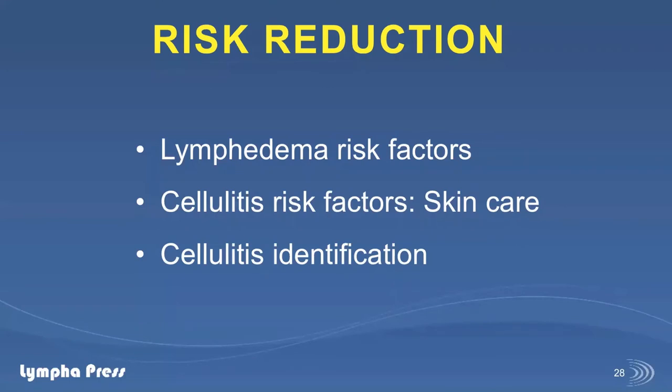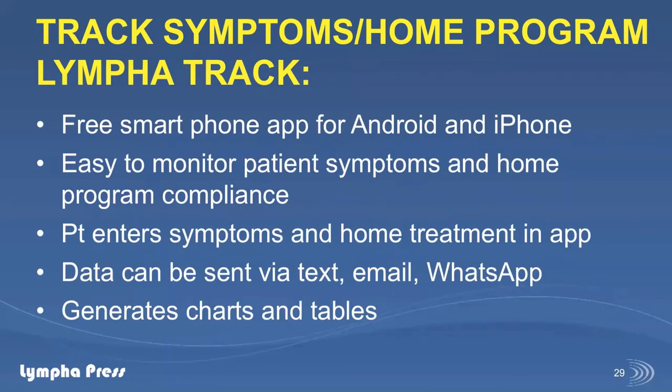Risk reduction — I've actually been adding COVID-19 risk reduction because many patients don't have current information about symptoms and best practices. We spend time talking about the importance of wearing a mask in public, using hand sanitizers, and avoiding going out except for essential medical visits or food. I also talk a lot about lymphedema risk factors and, especially with lower extremity patients, cellulitis risk factors and skin care. I also discuss identification of cellulitis — something I haven't caught a case of over video yet, but because we can look at the patient's skin, I do have surveillance over my patients.